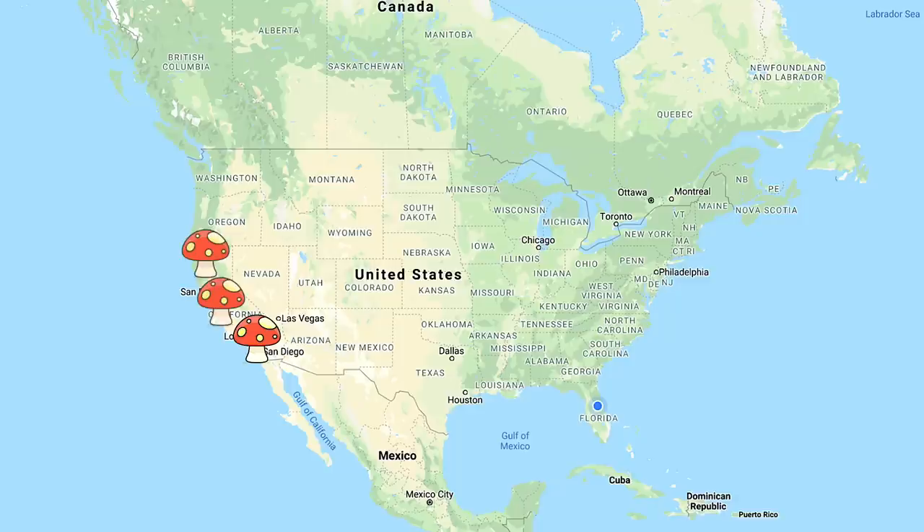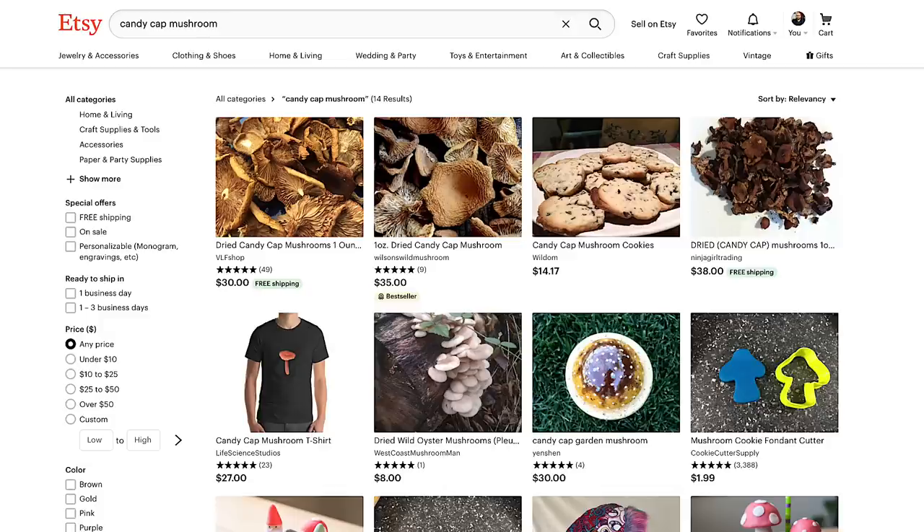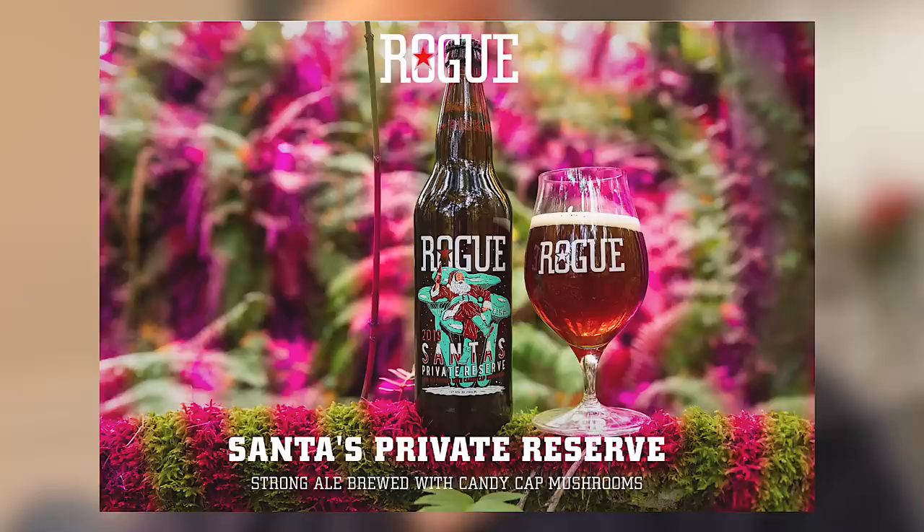Candy cap mushrooms are native to the Pacific Northwest. You'll find them growing along the west coast of the United States. They're available fresh from mid to late winter, but you can find them dried pretty much year-round. I bought mine dried from a seller on Etsy. Fresh, candy cap mushrooms are prepared a lot of times with savory dishes, but they're also added to a lot of desserts. There are even some breweries that brew them into their beer.